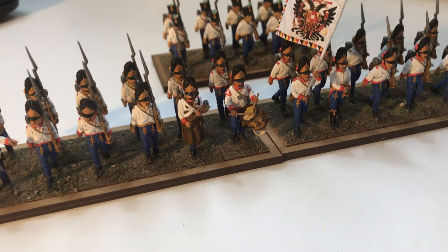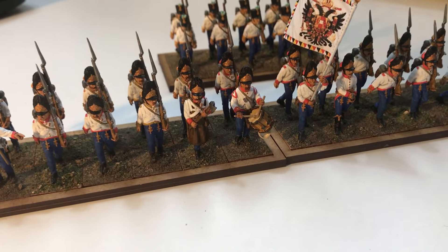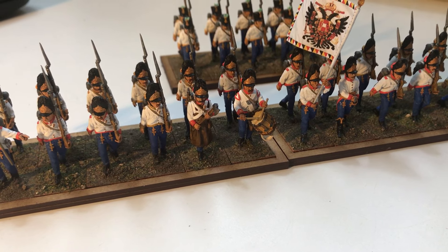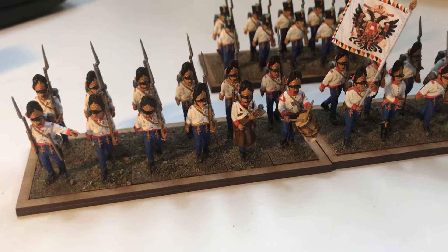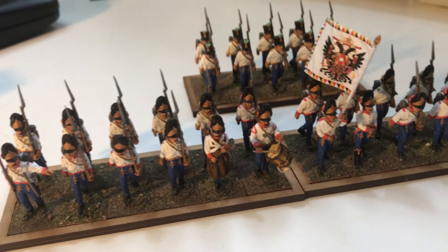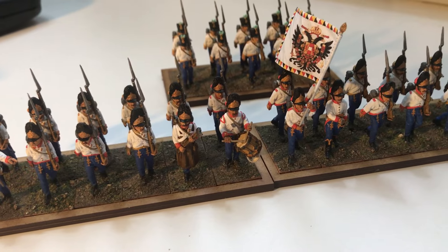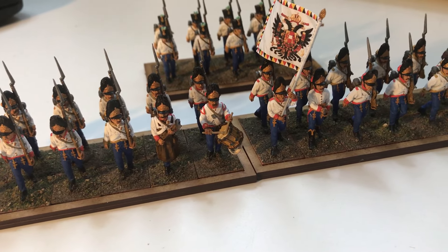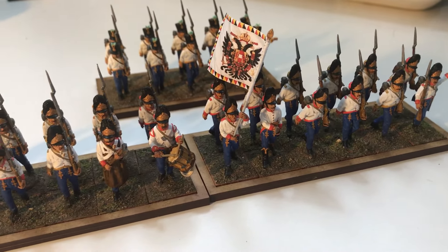I'm putting the battalions in units of 24 at the moment, while the line I was putting in battalions of 30, because 24 is a standard unit for Grenadiers in Black Powder and 30 is a large unit for line infantry in Black Powder. So the Grenadiers tend to be in standard units and the line troops in large units.